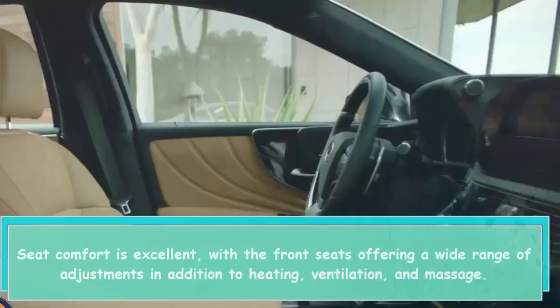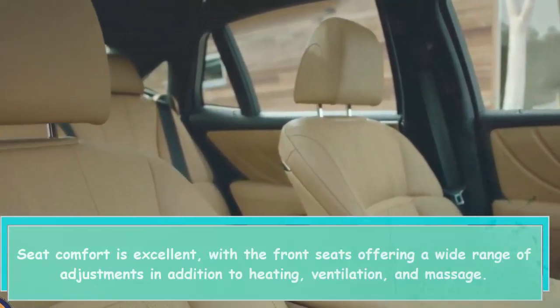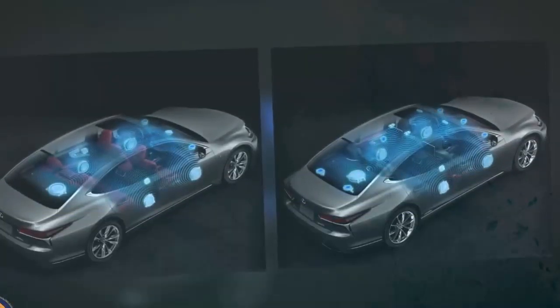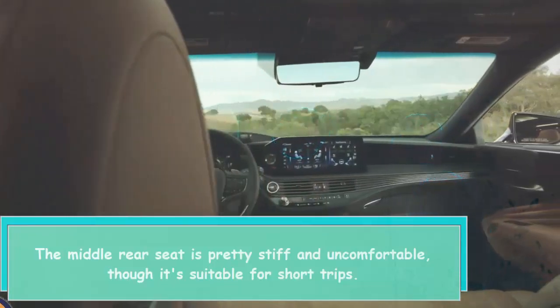Seat comfort is excellent, with the front seats offering a wide range of adjustments in addition to heating, ventilation, and massage. The middle rear seat is pretty stiff and uncomfortable, though it's suitable for short trips.